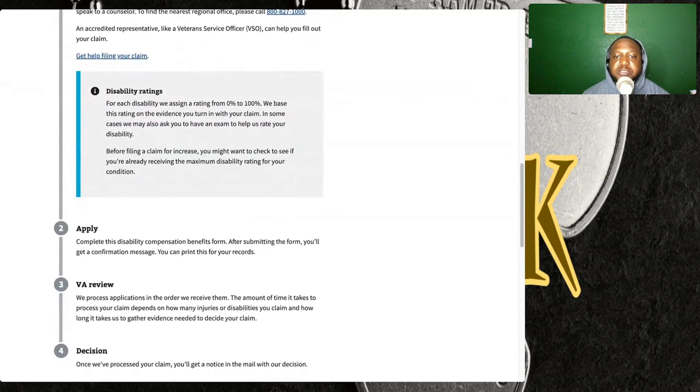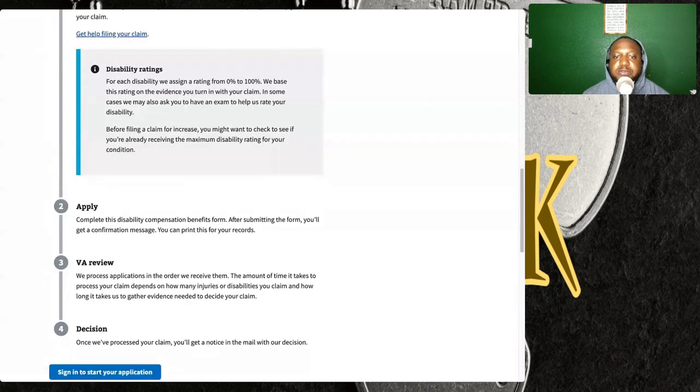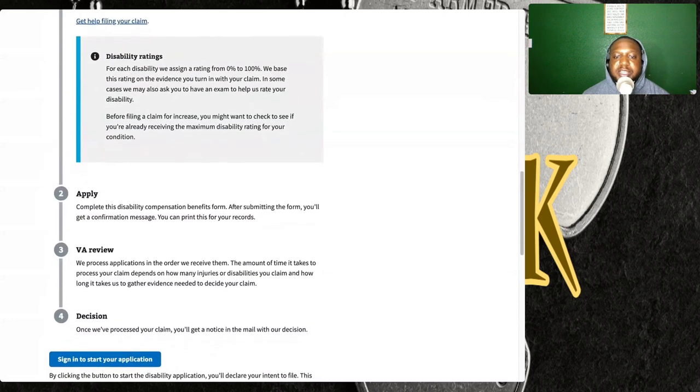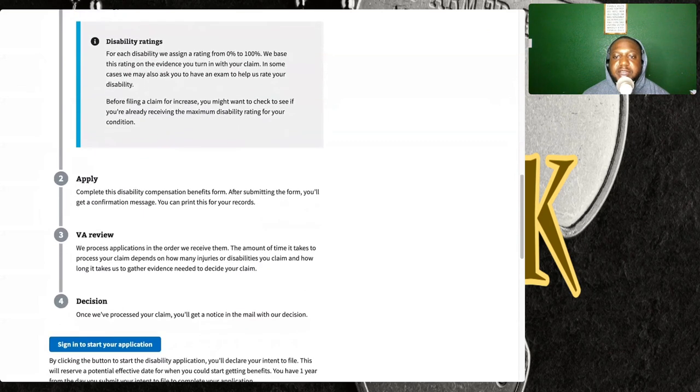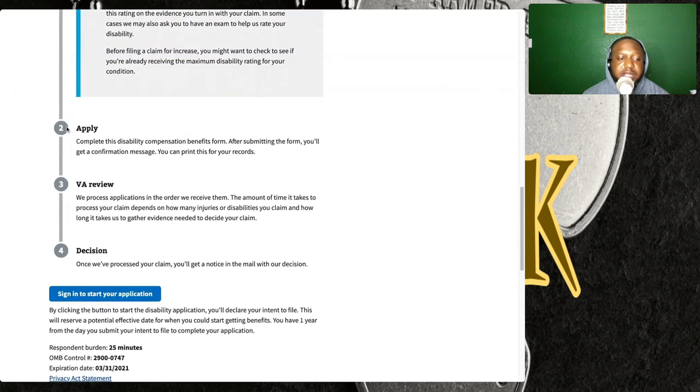Disability ratings: for each disability, the VA assigns a rating from 0 to 100. They base this rating on the evidence you turn in with your claim. In some cases they may ask you to have an exam to help rate your disability. Before filing a claim for increase, you may want to check and see if you already receive the maximum disability rating for your condition.